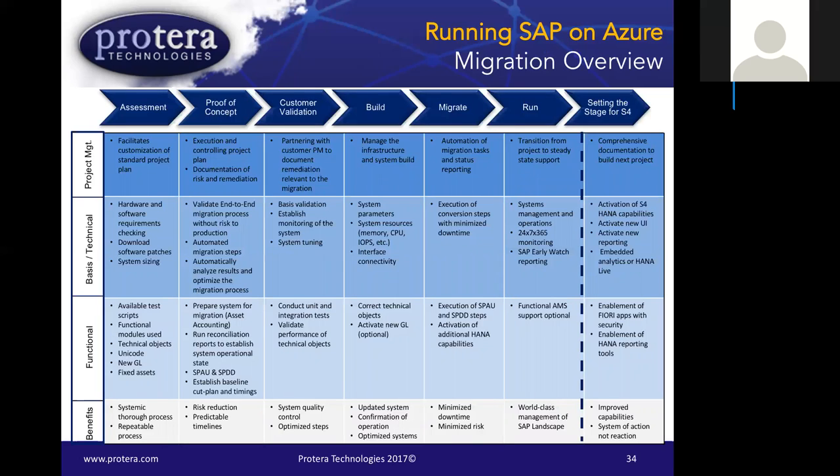This migration tool fits with the top two areas around project management and basis technical. We've built automation around project management to help minimize customer effort there, as well as automating and taking care of all the basis technical aspects of the migration. The functional aspect still requires the customer or an SI partner to drive training and business re-engineering of processes. Going to HANA or a new SAP version will be different, and good cooperation is key to ensuring a successful migration.